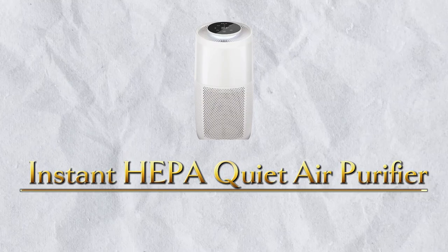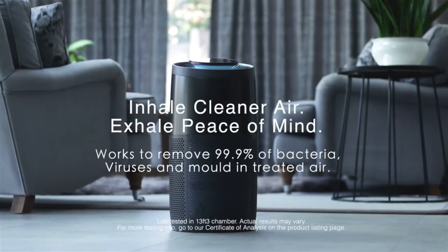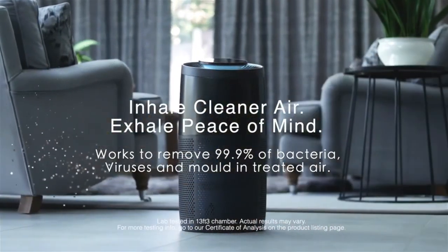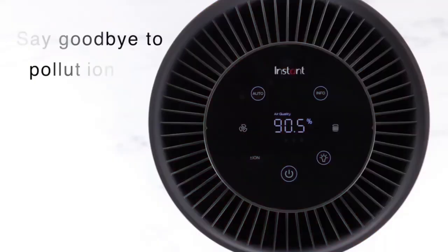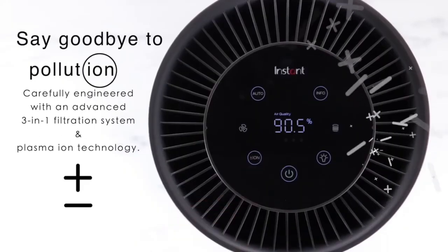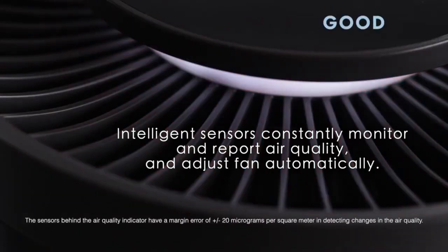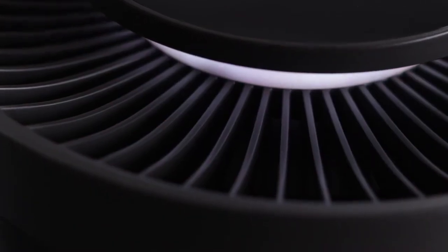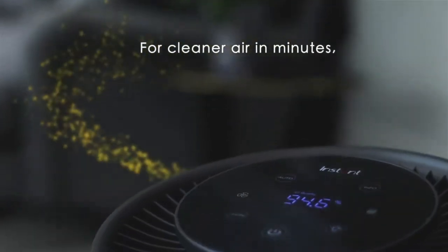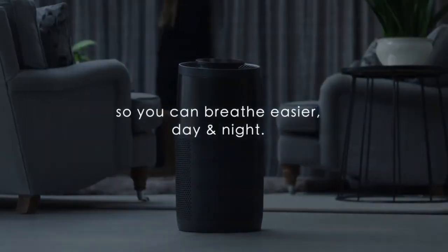Number 3: Instant HEPA Quiet Water Air Purifier. The HEPA-13 filter catches 99.97% of dust and other ultra-fine impurities, and when combined with plasma ion technology, positive and negative ions are projected into the air, allowing you to breathe easier. The activated carbon filter layer aids in the reduction of unpleasant odors. If the air quality is good for 30 minutes, the Eco Mode cycles the fan on and off every 10 minutes, saving 50% of the energy. We recommend you have this product for just $250.